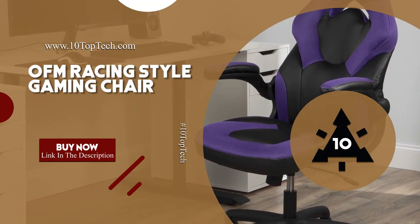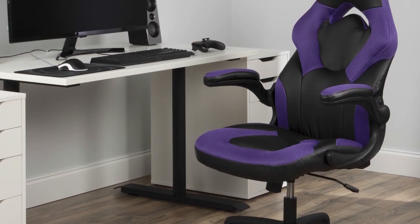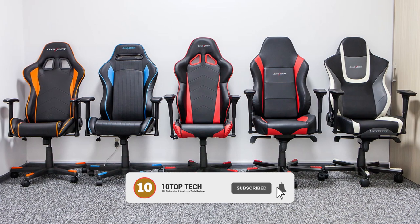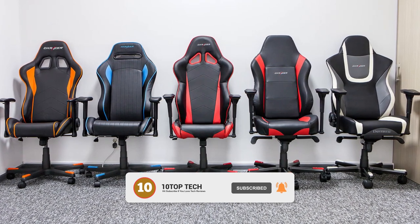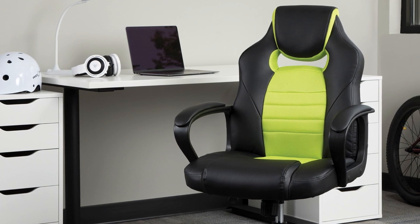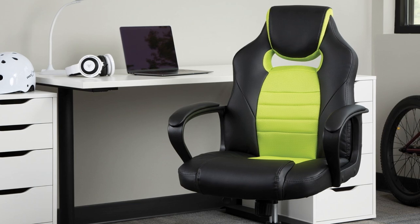OFM Racing Style Gaming Chair. It is the best gaming chair for 2020, featuring smooth, pliable leather accents giving an upscale look, while customizable features allow for personalized comfort in long gaming sessions. In addition, it comes equipped with contoured segmented padding, integrated padded headrest and padded arms to provide quality support and comfort for hours of play.